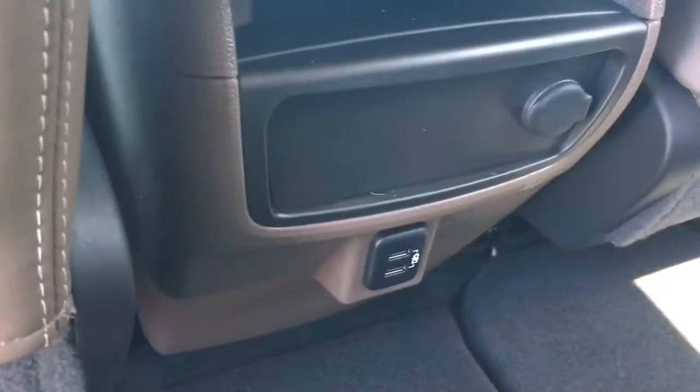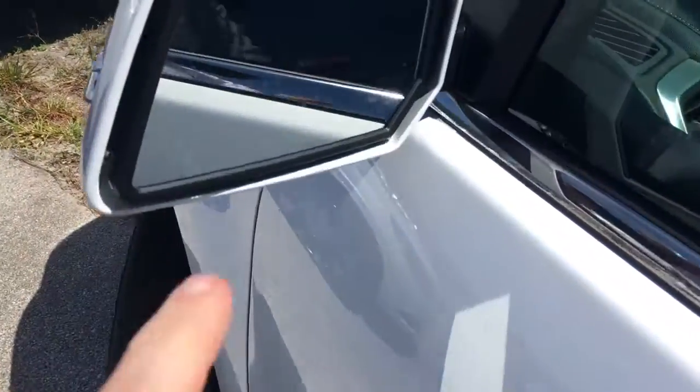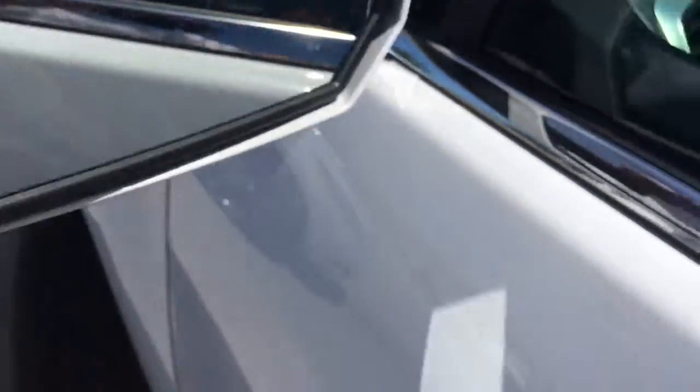It has two USB chargers, rear AC controls, and rear radio controls with headphones. This vehicle also comes equipped with side blind-spot alert and side mirrors.